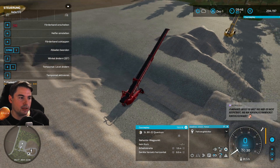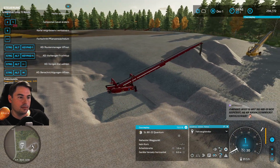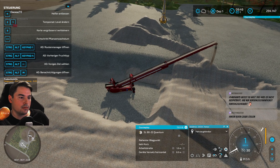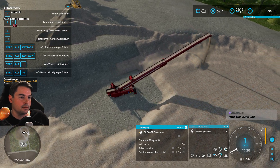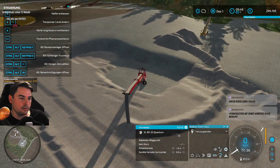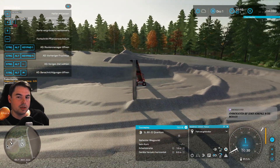Warum macht er das? Warum kann mir das einer nochmal erklären? Weil hier oben steht: Winkel ändern 20. Was für ein Winkel bezieht er sich dann da? Da geht es jetzt vorne nur so 20 Prozent hin und her. Macht er hier tatsächlich Kreisdrehungen? Gut, er hat das jetzt hier vorne schon weggekratzt – das ist gar nicht schlimm. Aber das ist nicht so gewollt – das dreht sich munter im Kreis.